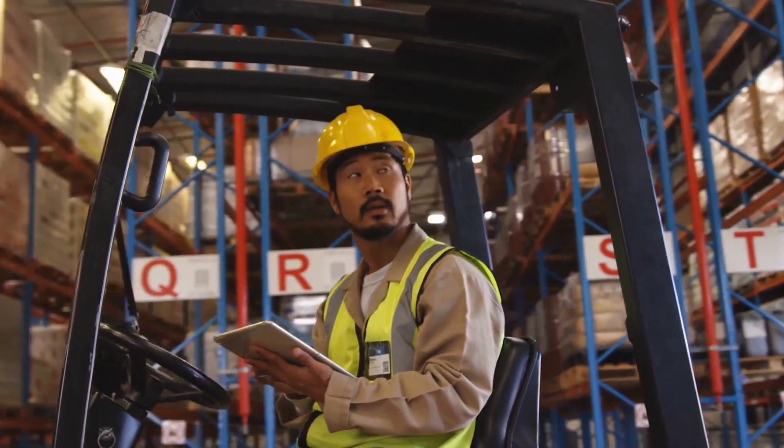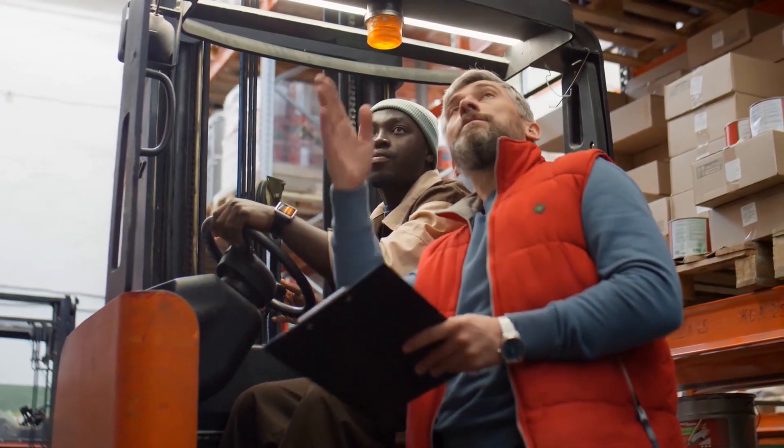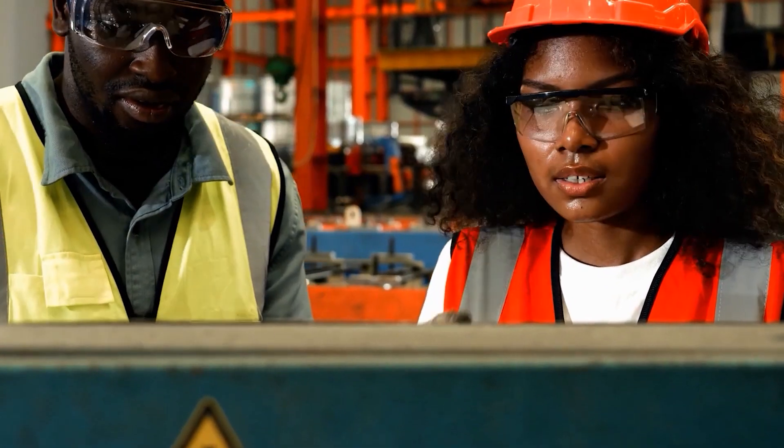For example, chronic neck pain from looking up repeatedly when receiving items to be loaded onto high shelves or storage mezzanines can be addressed through using camera systems to guide loading onto high spaces.